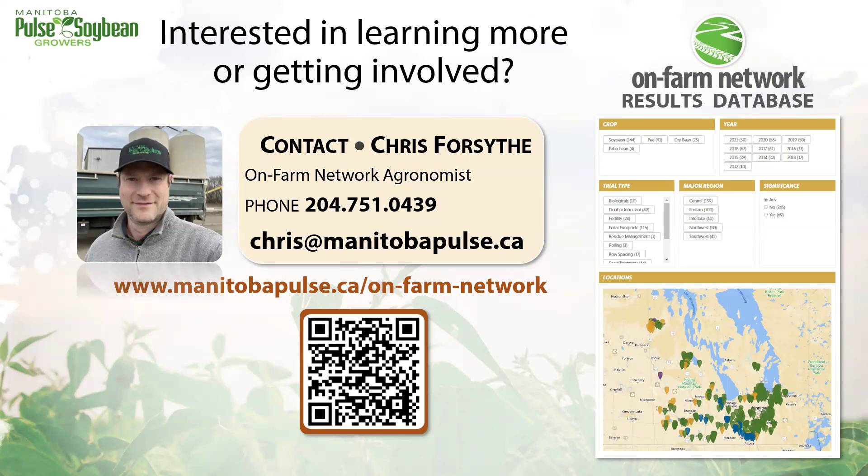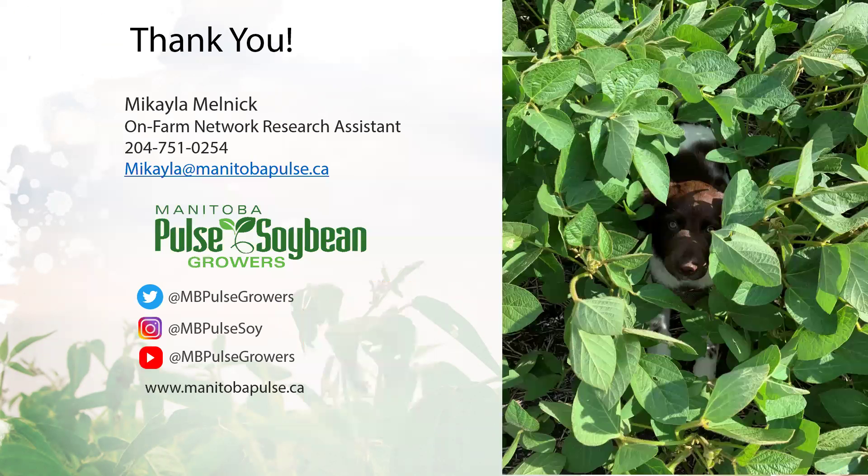If you're interested in learning more about these results, every trial result is available on screen. If you're interested in participating in a trial, please contact Chris, the on-farm network agronomist. Thanks for listening today. I've been Mikayla, the On-Farm Network Research Assistant. Find more information about us on our website or by following us on social media.